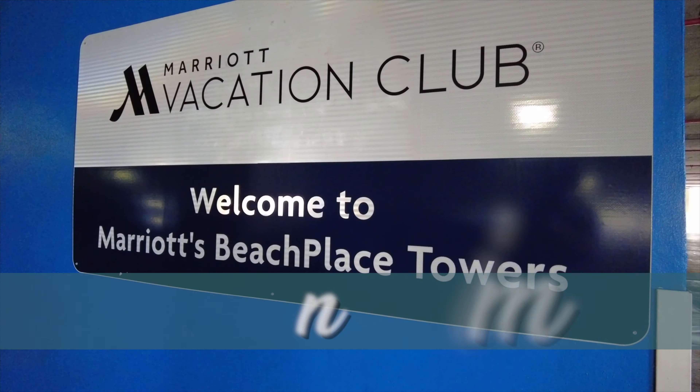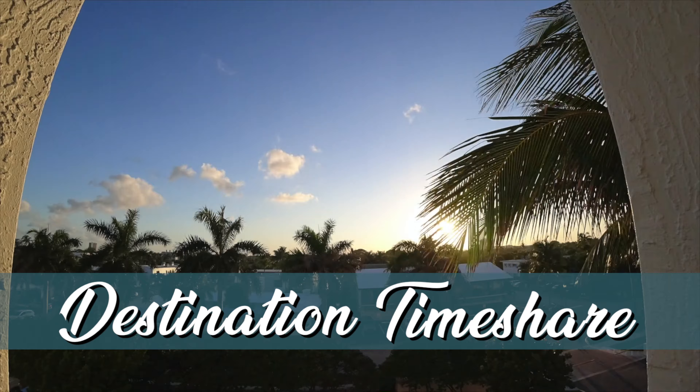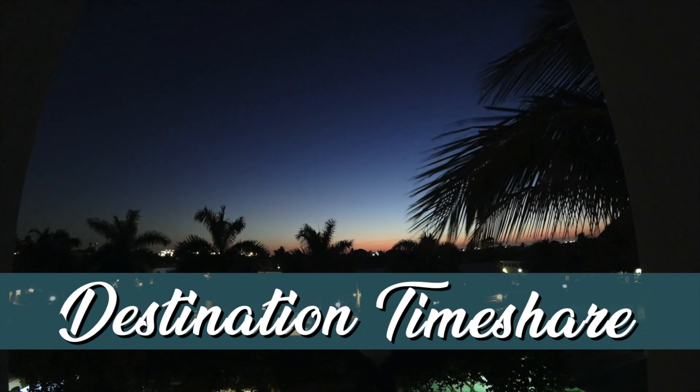Are you looking to buy a Marriott Vacation Club week primarily to trade through Interval International? Well today we're going to analyze all the costs and see if it's worth it. Before we jump into this video talking about whether it makes sense to buy a Marriott Vacation Club week primarily for trading purposes through Interval International...